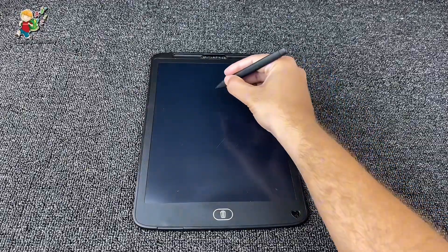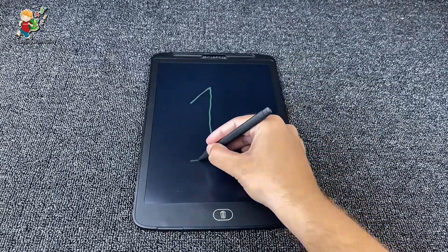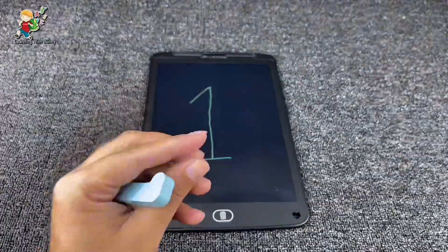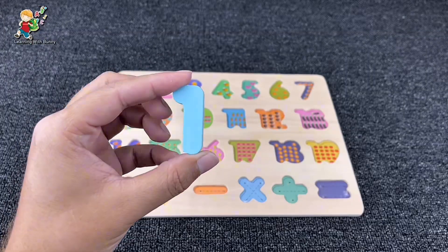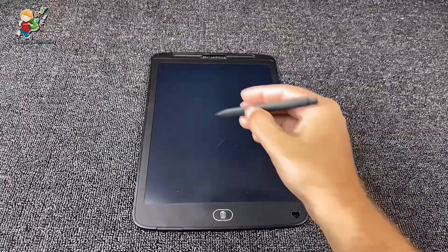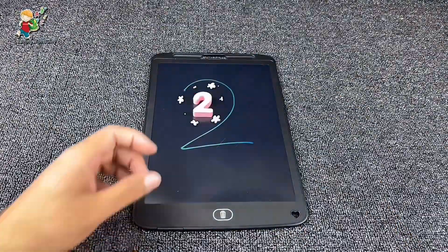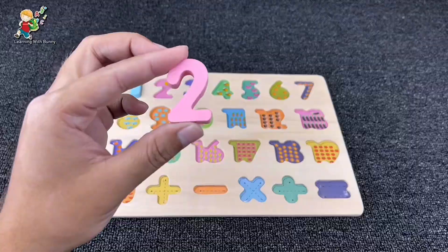Let's draw our first number — number one! It's number one, and there is our number one. Yes, that's number one. Let's put it here in the puzzle and draw our next number. Yes, that's number two!